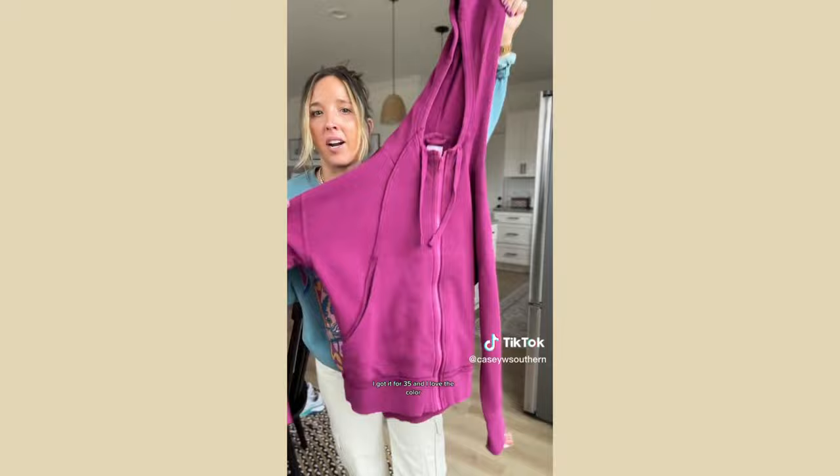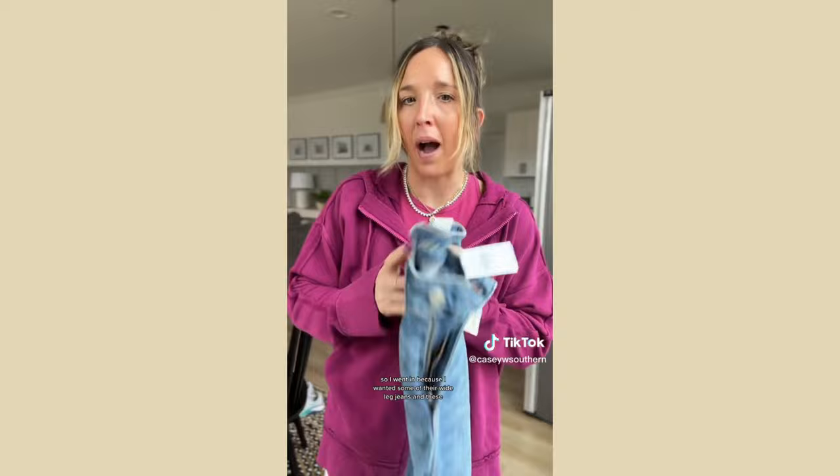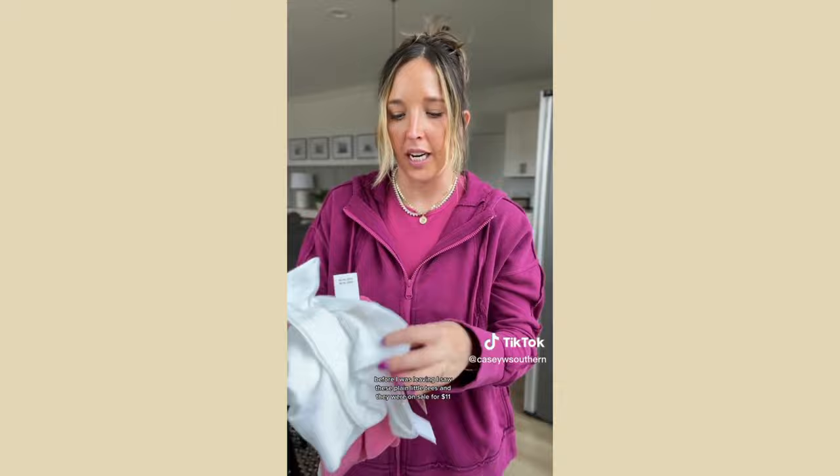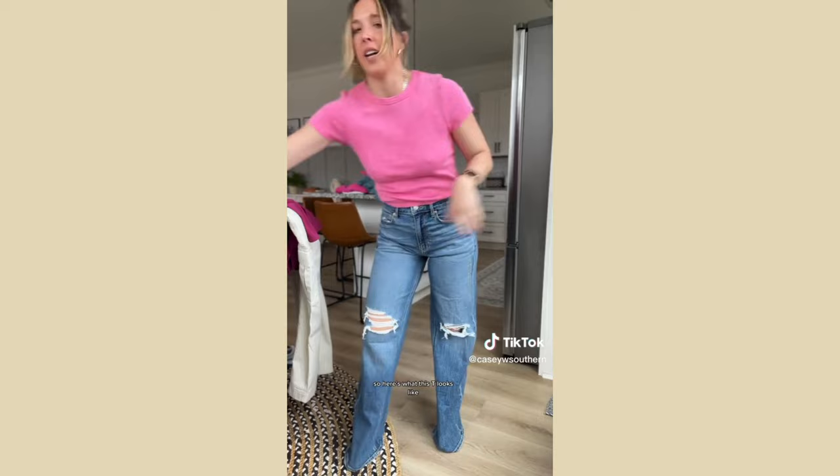It's just a little razorback tank and a great hoodie. From American Eagle I went in for wide-leg jeans but before leaving I spotted these plain little tees on sale for $11 — really soft. I love the jeans — size two with a little room for that baggy fit.